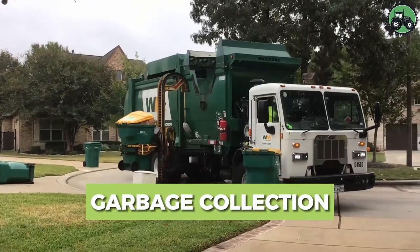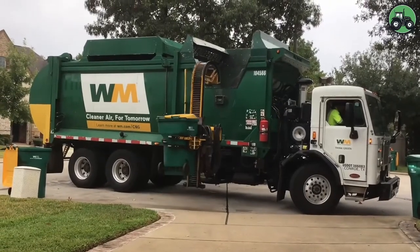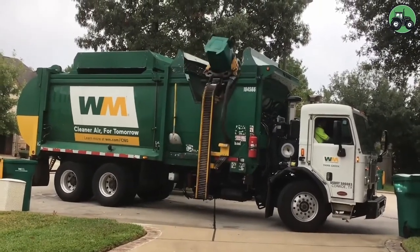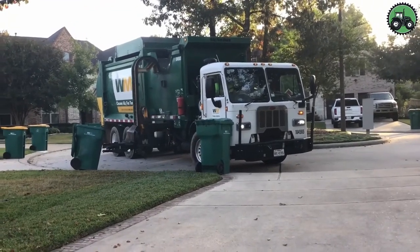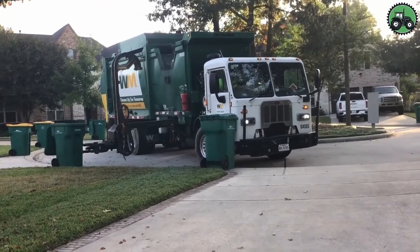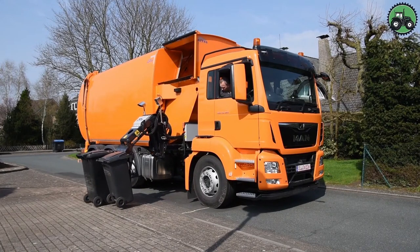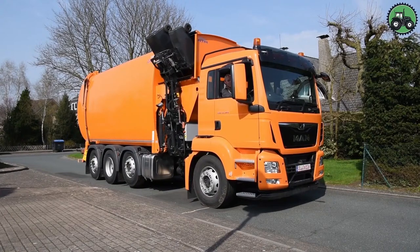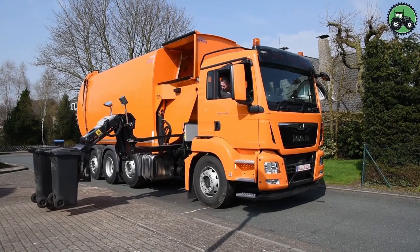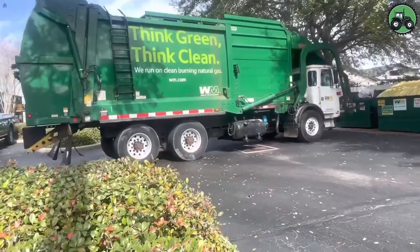Delve into the world of garbage collection, where efficiency and sustainability converge. This vital service ensures the proper disposal and recycling of waste, preserving our environments. From curbside pickup to large-scale municipal operations, garbage collection plays a pivotal role in maintaining cleanliness and hygiene in communities. Explore how innovative technologies and eco-friendly practices are transforming this essential service, making it more efficient and environmentally responsible.